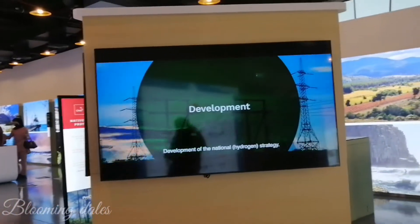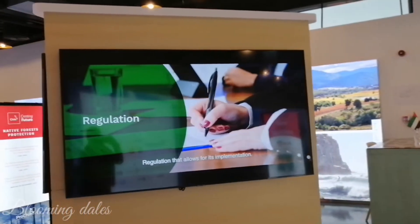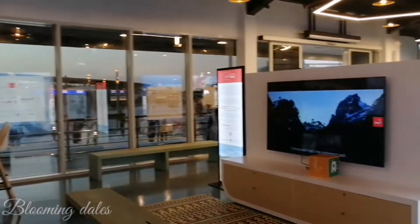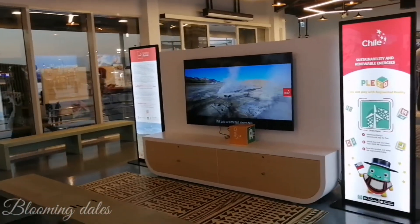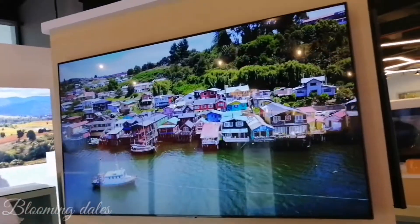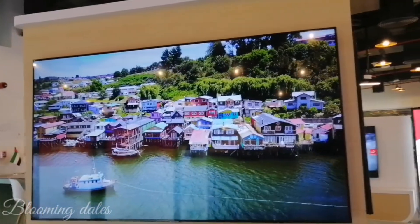The pavilion focuses on innovation, sustainability, and food security. Take a trip to the end of the world by entering an Antarctic base that will show you incredible technological advances, global sustainability solutions, and an infinite universe to be discovered.